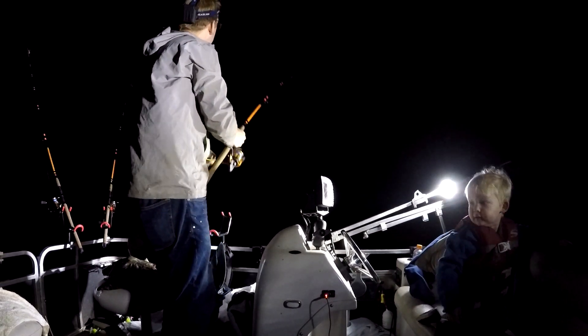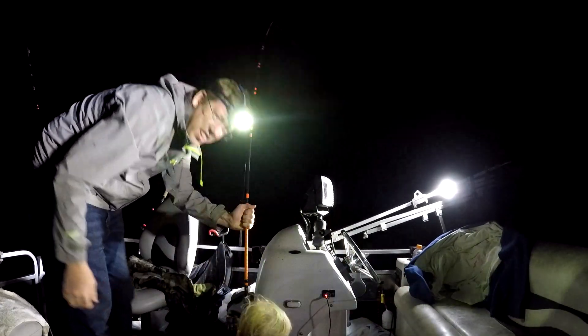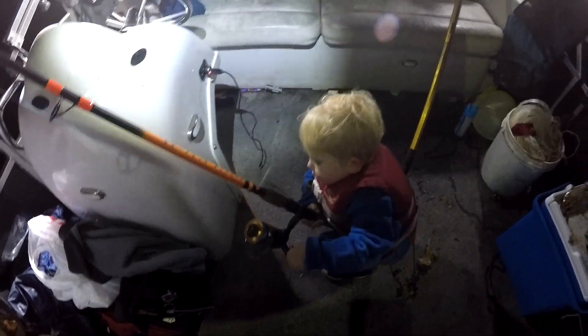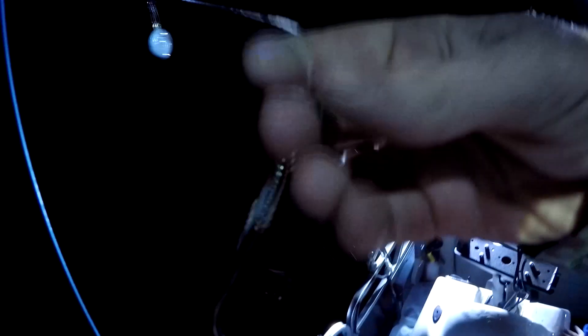Nathan — catfish! You wanna reel him in? Come here buddy, reel that in, you got that. Come on Nathan, keep reeling him, keep reeling him! Oh, he's strong! You got him? You okay? He got away. Oh, that was a decent fish — I can't believe we lost that. Sorry about that Nathan. That felt like it was over 10 pounds, maybe 10 to 15 pounds. Felt decent.